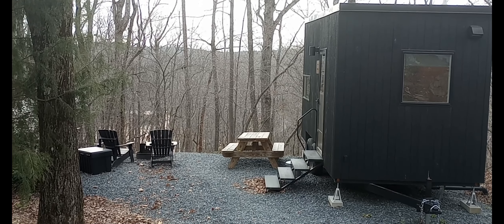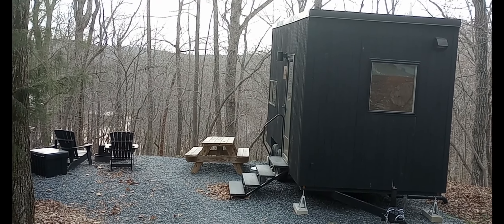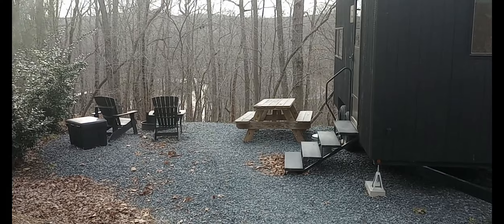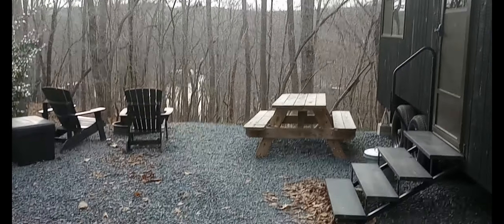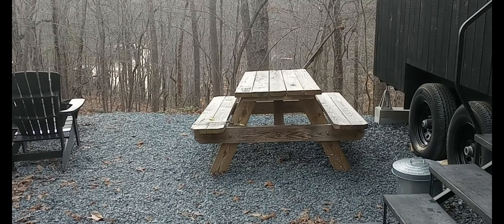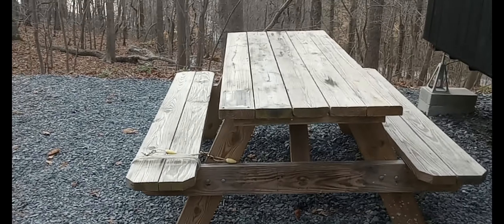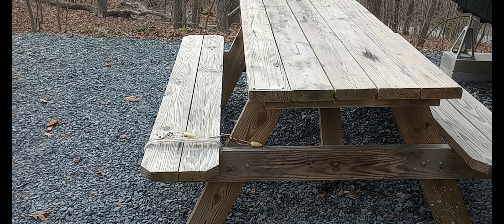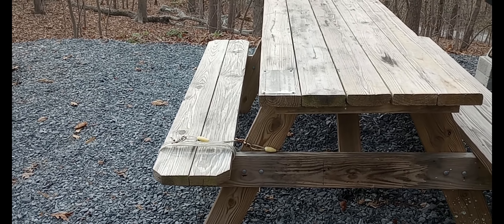We are here now at the cabin and at my birthday present. We have a picnic table to sit at and eat, or if you wanted to eat outside. And because you are allowed to bring your dog — of course it is an extra cost — you have a leash tied to it.